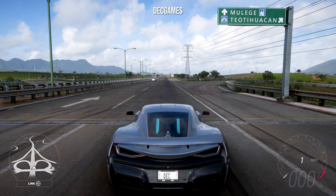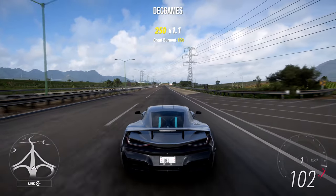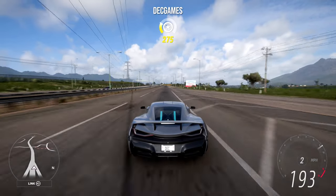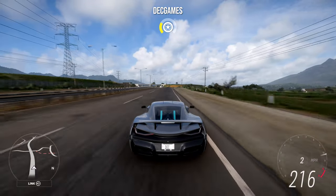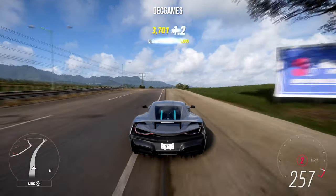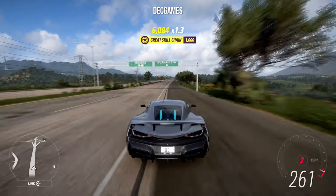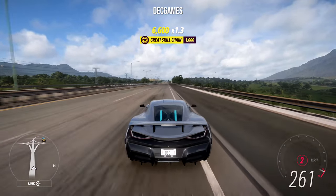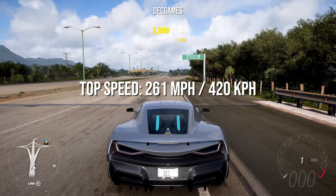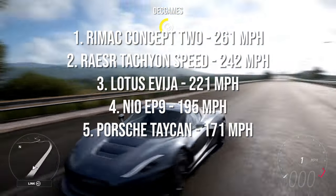Lastly for the electric cars is the 2019 Rimac Concept Two — or the Rimac Nevera, whatever you want to call it. This should hopefully be the fastest, and yes — the Rimac's already won in stock top speed. The top speed is 261 miles an hour, which is the fastest of all of them.